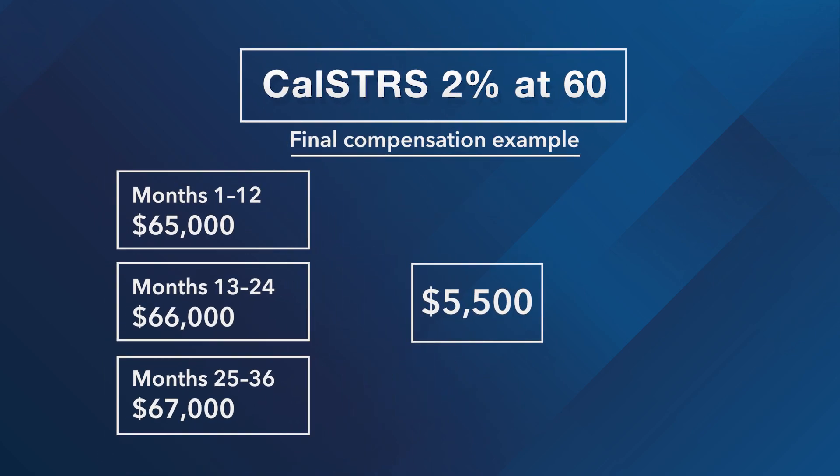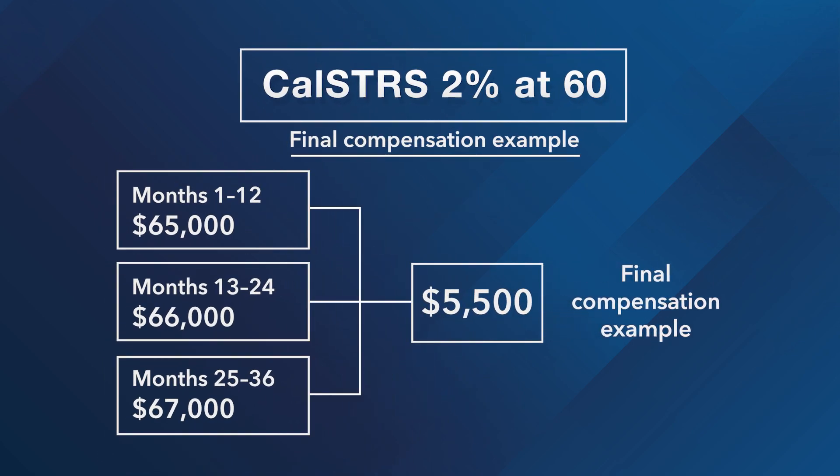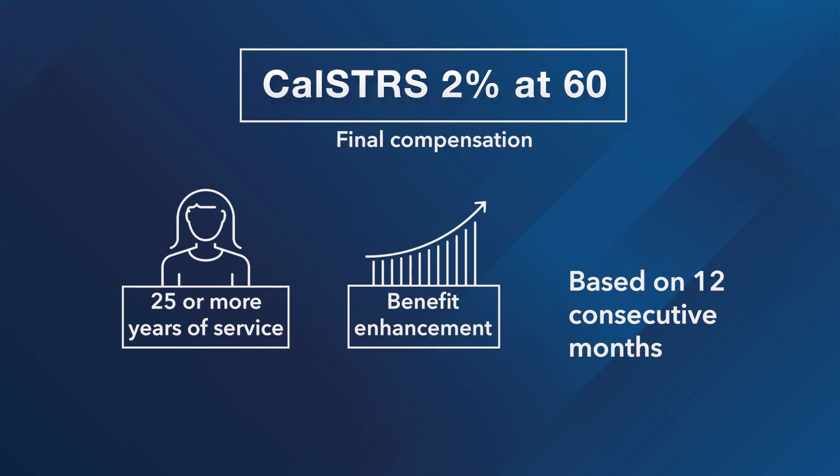Final compensation is your highest average compensation earnable for 36 consecutive months. If you retire with 25 or more years of service credit, you'll qualify for a benefit enhancement that allows us to calculate your final compensation using 12 consecutive months, which could ultimately result in a higher benefit amount.